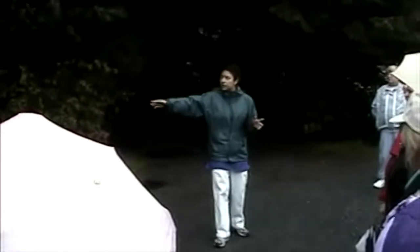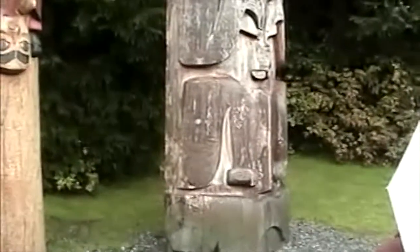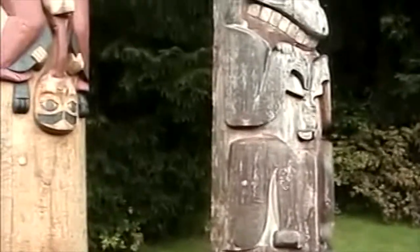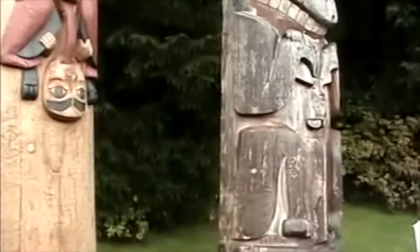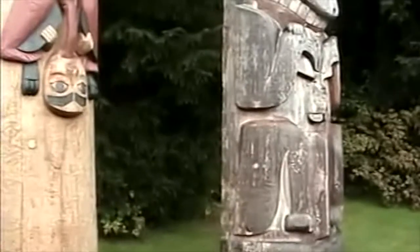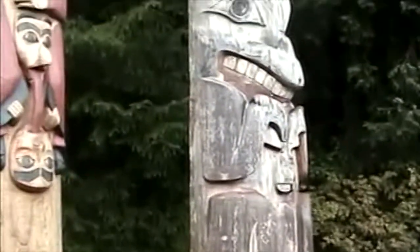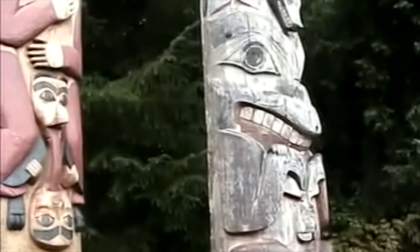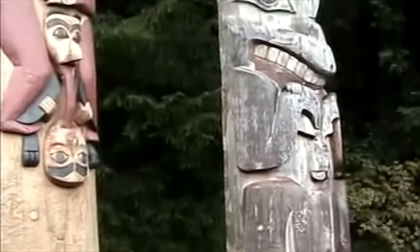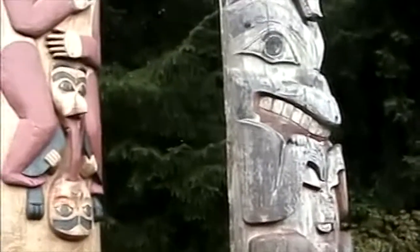This one is a Haida pole, and it is carved out of one piece of yellow cedar, and it tells a story. However, we do not know what that story is — it has been lost. But the story is told from the bottom up, and a pole of this size, that story would take all day to tell. The most important figure is the bottom figure, so our expression that to be on the bottom of the totem pole is a bad thing is actually inaccurate.